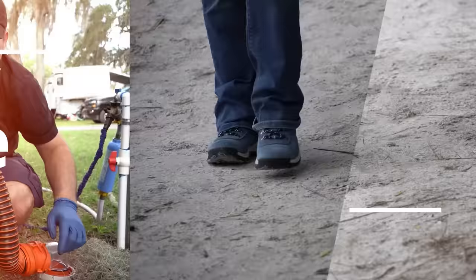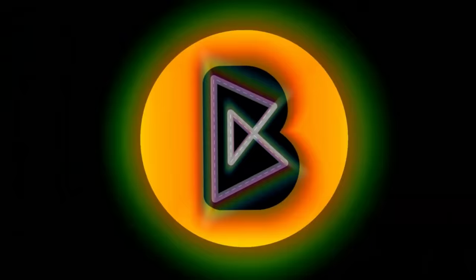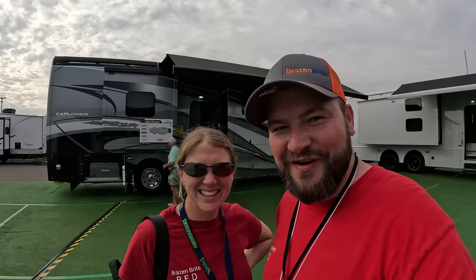Welcome back to Brazen Brits, I'm Lauren and I'm Natalie. We weren't going to do another video on the RV show but we've had so many requests on rigs, and we were also talking to Matt's RV Reviews and he suggested a rig we might like. So we're going to go find that, but first — what's our first rig, Natalie?